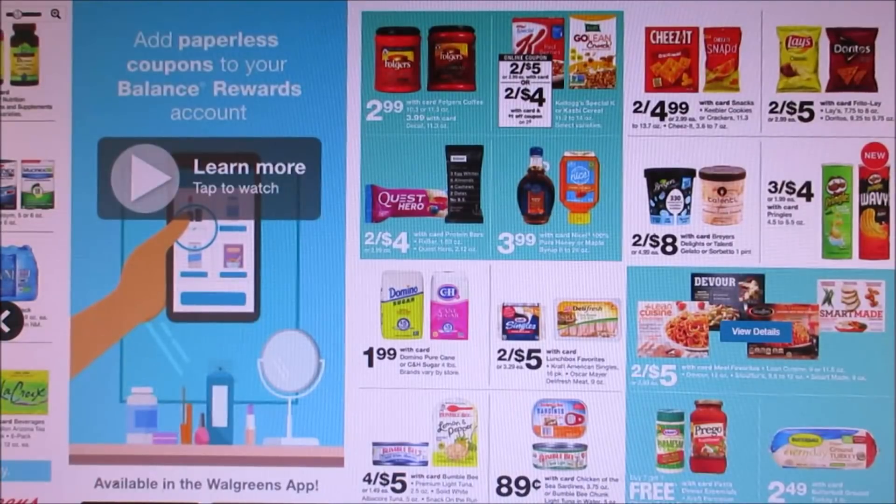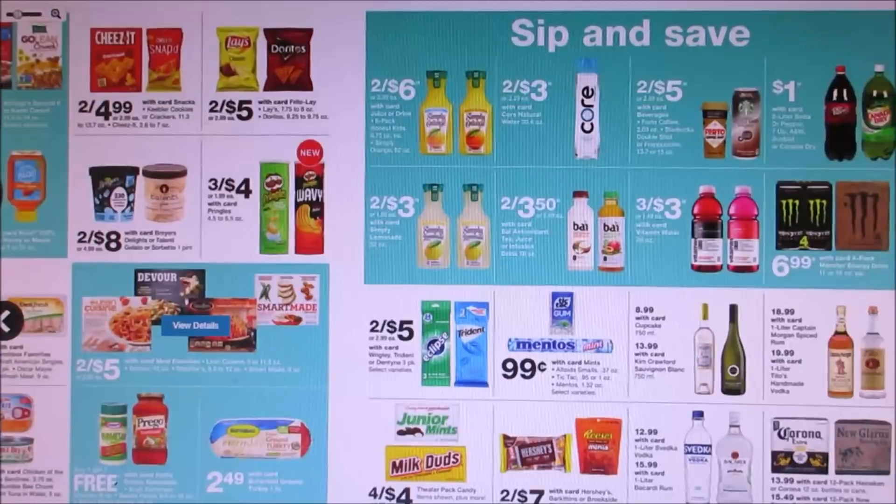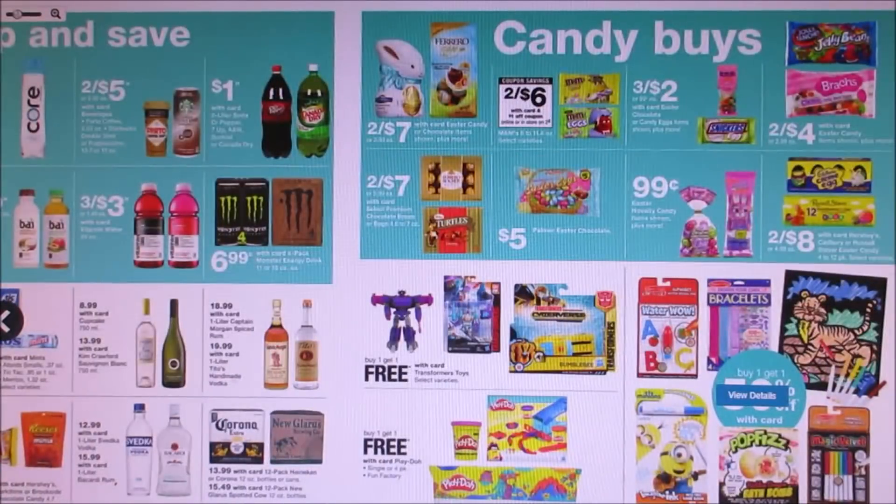More food deals, nothing really that's popping out at me. They do have Tic Tac Gum for $0.99. We do have 50-cent-off coupons in the 3/17 Smart Source, so you guys can get those for $0.49. I used to give that stuff out for Halloween. You can see a lot of Easter candy because Easter is right around the corner.